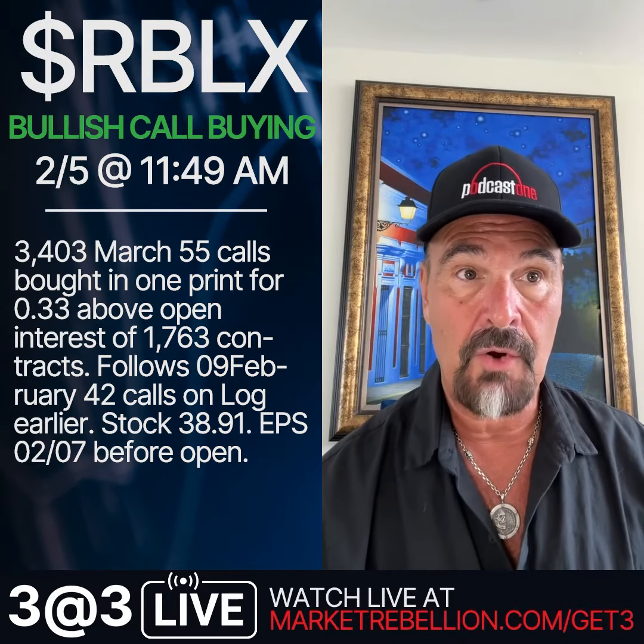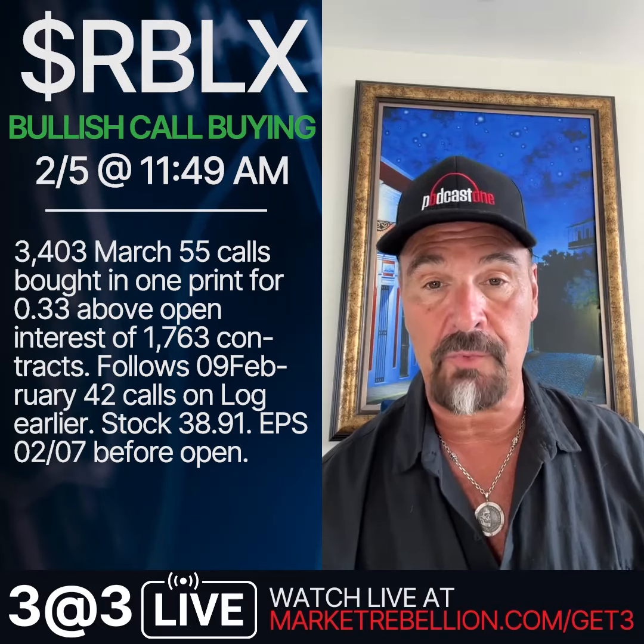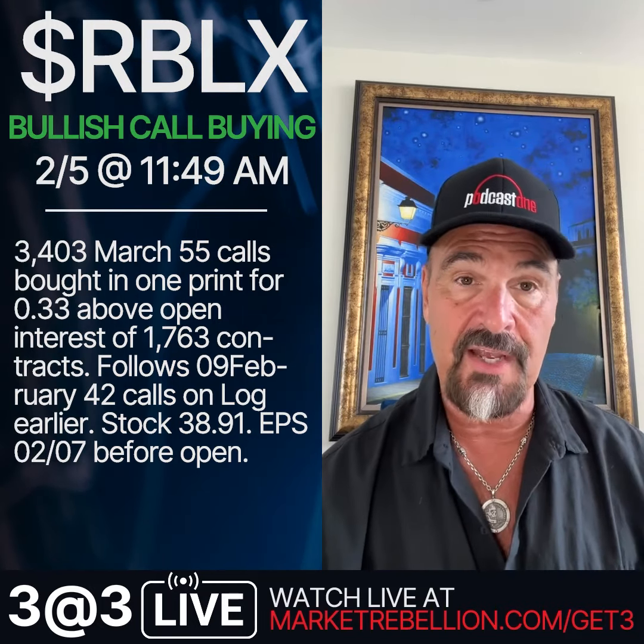The second is Roblox, ticker RBLX. Roblox is trading at $38.91, and as you see on the slide, there are 3,400 of the March 55 calls — the double nickel — being purchased. That's way out of the money, folks.